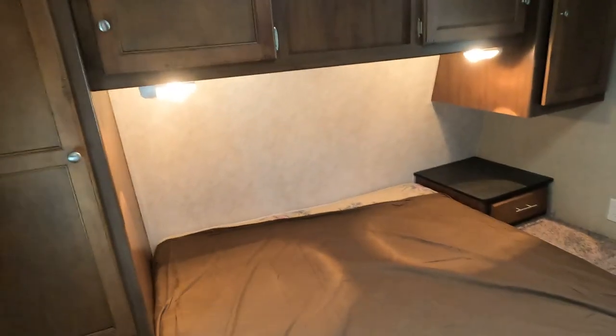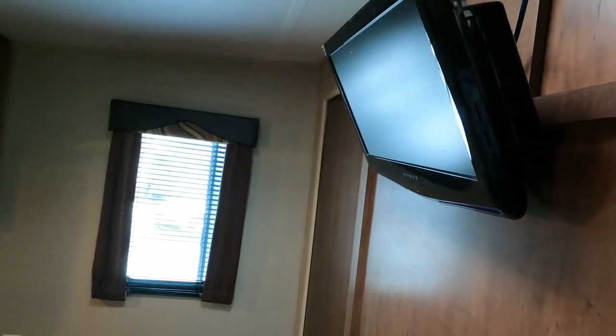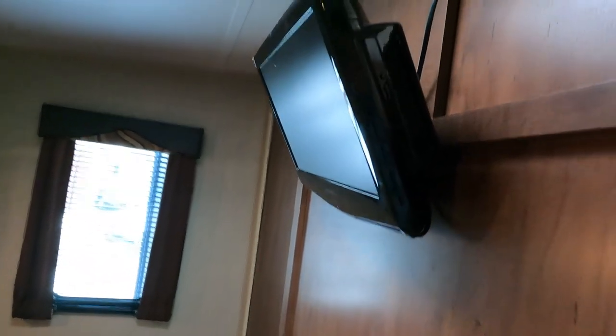Front bedroom with a queen island bed. You've got overhead storage and a television in here — not a huge one, but it does have a DVD player built in.